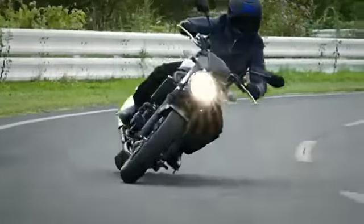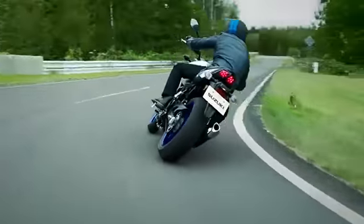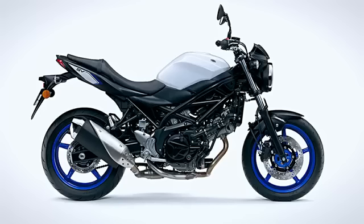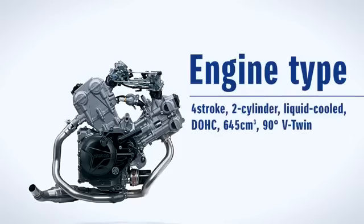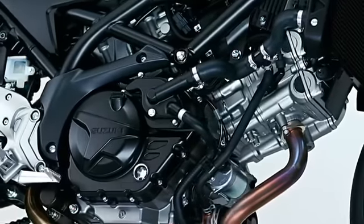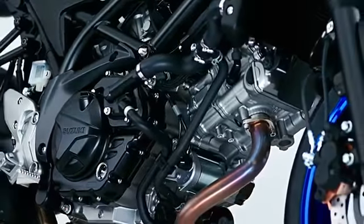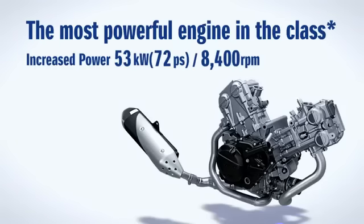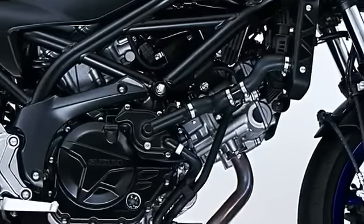Suzuki's V-twin engine creates a unique heartbeat-like sound and linear power delivery. It has a liquid-cooled DOHC 645 cubic centimeter 90-degree V-twin engine. More than 60 parts and components of this engine have been redesigned. It delivers strong torque in the low to mid RPM range and higher maximum power — the most powerful engine in the class.